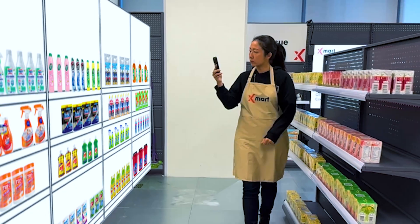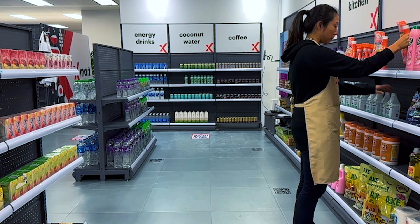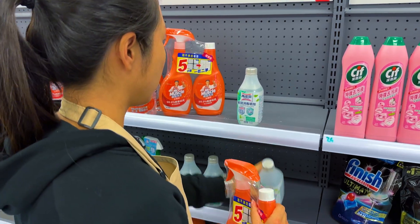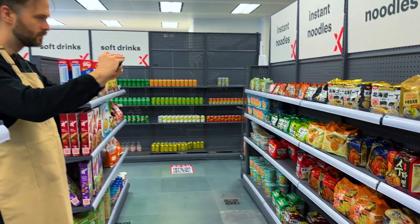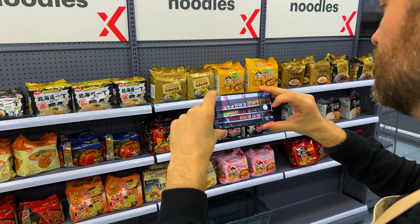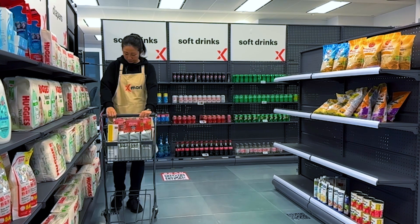Convergent Layout allows you to render your planogram as a helpful AR overlay so that your staff can make sure that every shelf, bin, and facing is up to your expectations. If you don't use a planogram today, don't worry — a photo placed in space goes a long way.